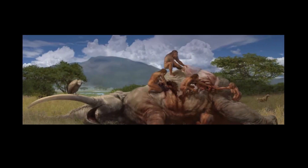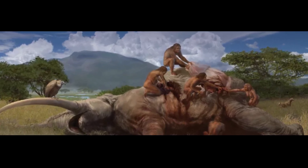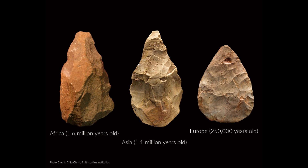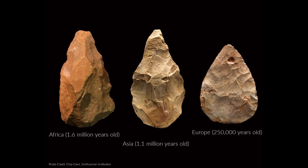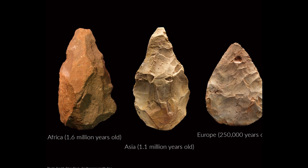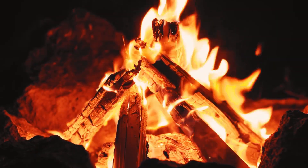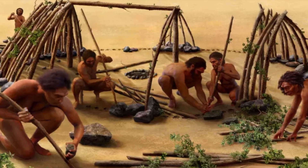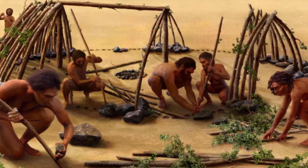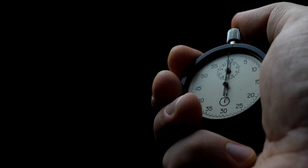In our past videos in this series, we followed the archaeological timeline of ancient human technology that started with stone tools dating back 2.6 million years ago or more, the use of controlled fire at around 750,000 years ago, and the first evidence of shelters being built around 400,000 years ago.